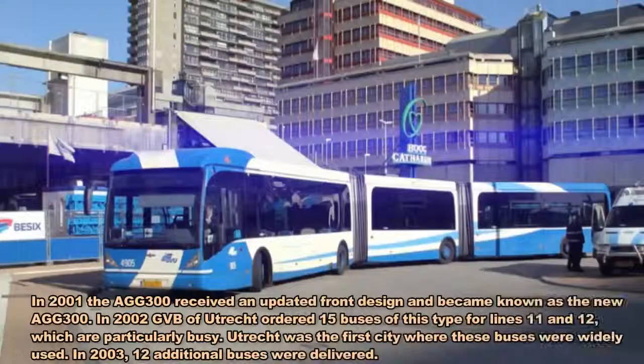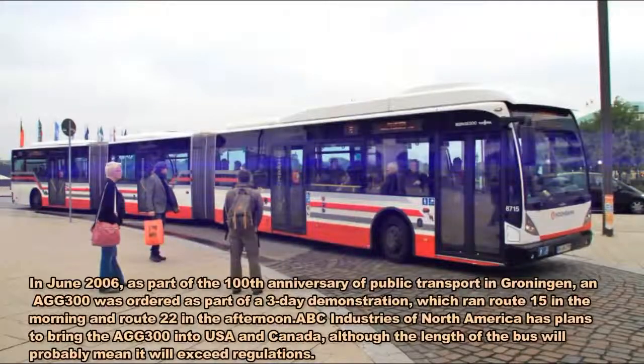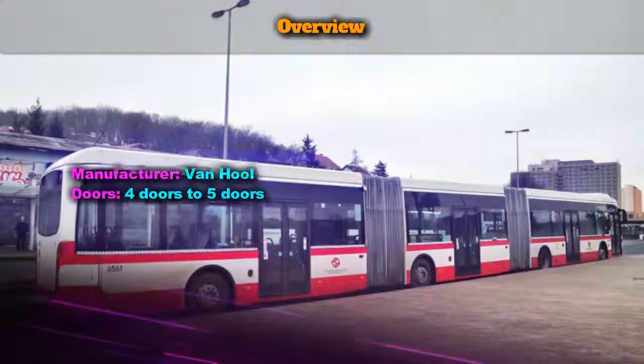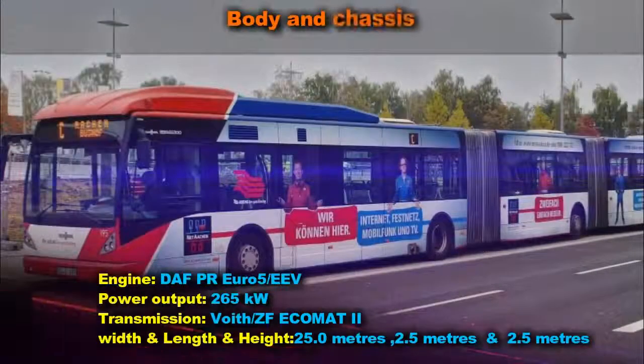The Van Hool AGG 300 is a 25-metre long bi-articulated bus built by Belgian coach builder Van Hool. In the 1990s, two prototypes were built; one of these vehicles still remains in service in Liège, and the other, an ex-demonstrator, is in Angola.